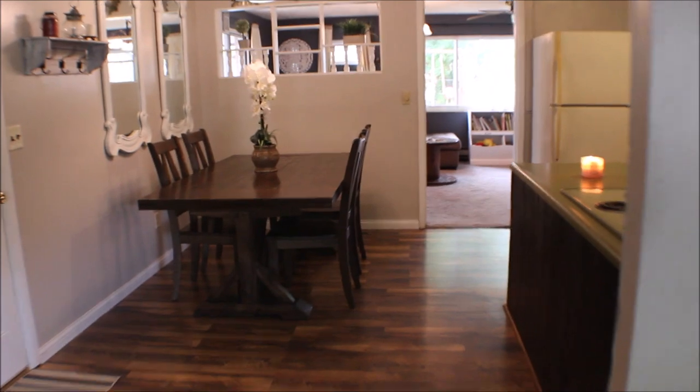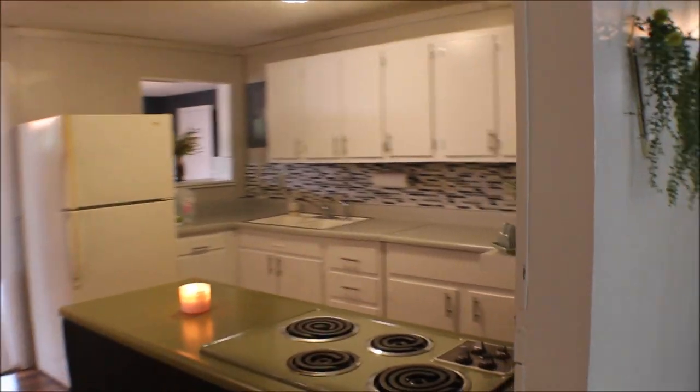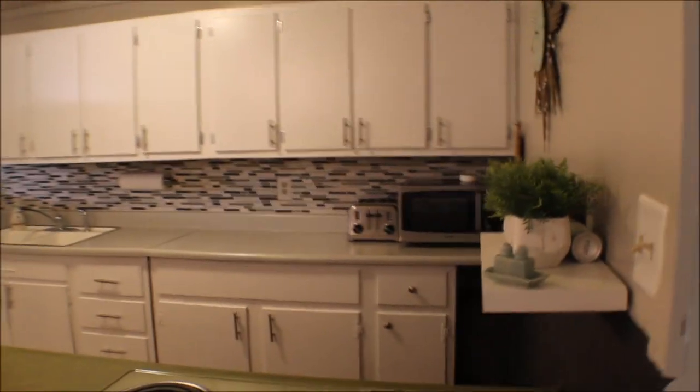Little dining room area and the kitchen. Back splash. Cabinet space.